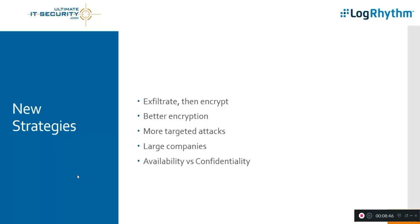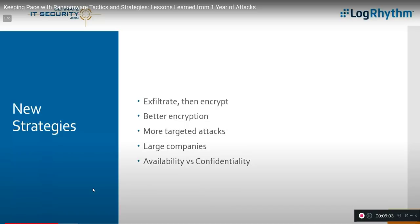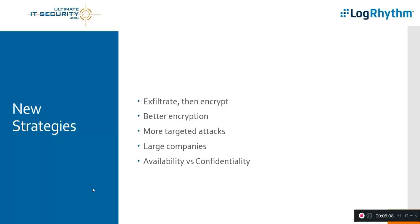Also a clear strategy shift: attackers are becoming more targeted instead of spray-and-pray — just launching a billion emails and hoping to hit a small hardware store, attorney firm, or hospital. Now they're getting really targeted, and you'll see a great example of that with Honda. They're going after the big dollars and the big companies. That by no means reduces the risk for SMBs, because there are still plenty of spray-and-pray ransomware operators happy to take a few thousand dollars from smaller targets.